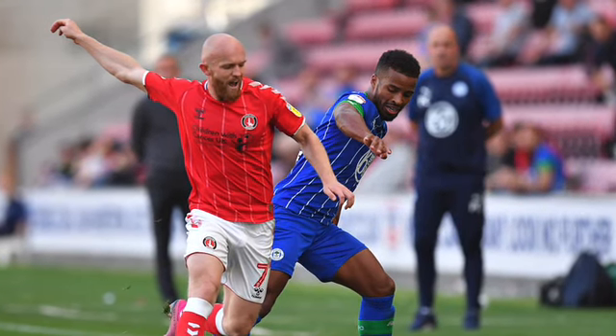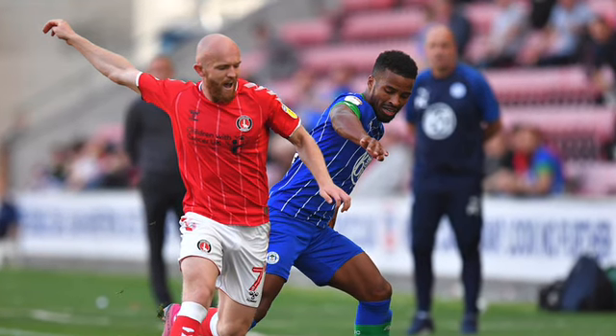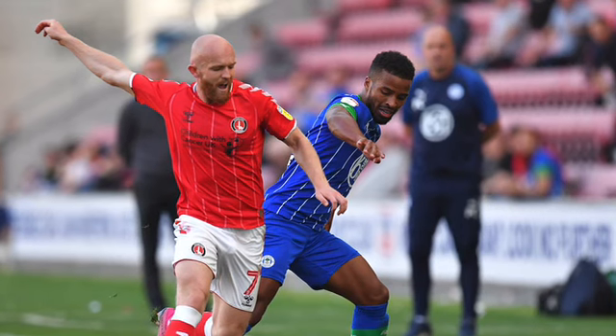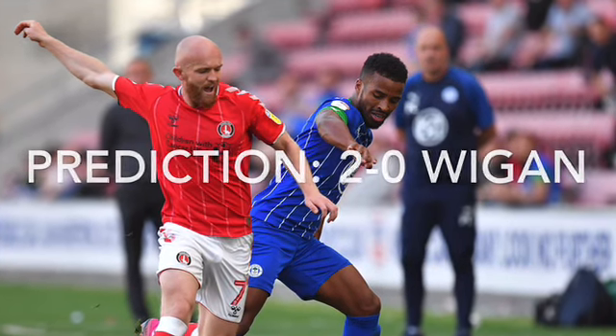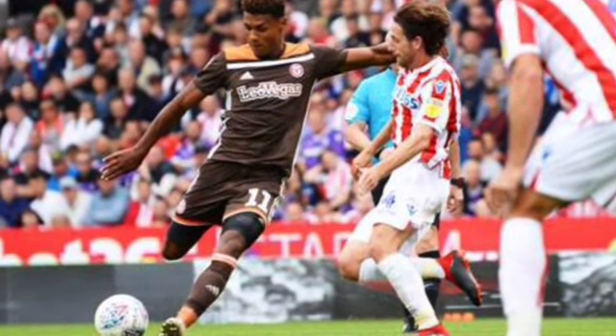At the Valley, Charlton host Wigan. I think Wigan will be on such a high after their 8-0 victory over Hull that they'll get a win here — I'm going to say 2-0 Wigan, which will further ease their relegation worries. Charlton on 47 points will remain in 21st and remain in big trouble.